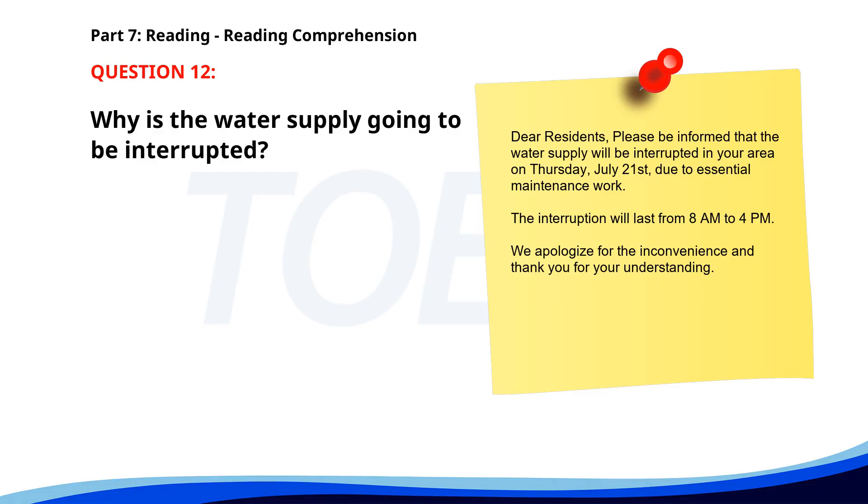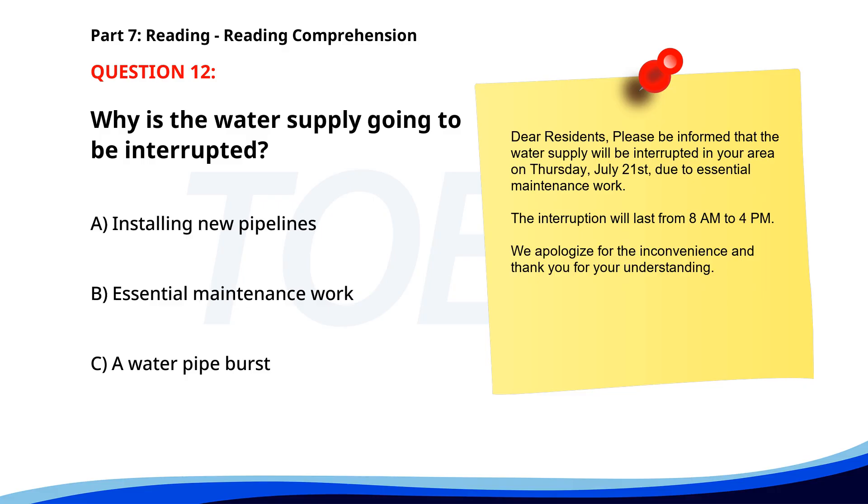Number 12. 'Dear residents, please be informed that the water supply will be interrupted in your area on Thursday, July 21, due to essential maintenance work. The interruption will last from 8 a.m. to 4 p.m. We apologize for the inconvenience, and thank you for your understanding.' Why is the water supply going to be interrupted? A. Installing new pipelines. B. Essential maintenance work. C. A water pipe burst. The correct answer is B: Essential maintenance work.